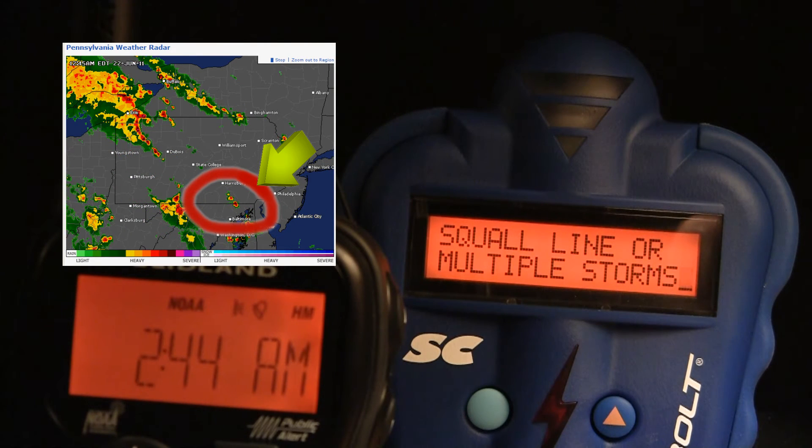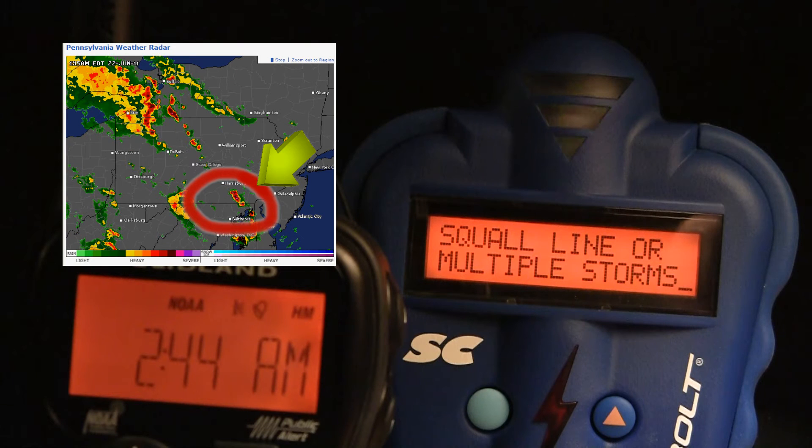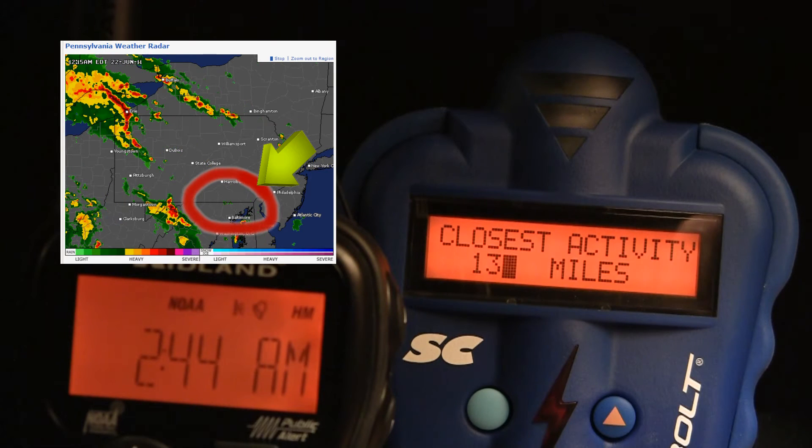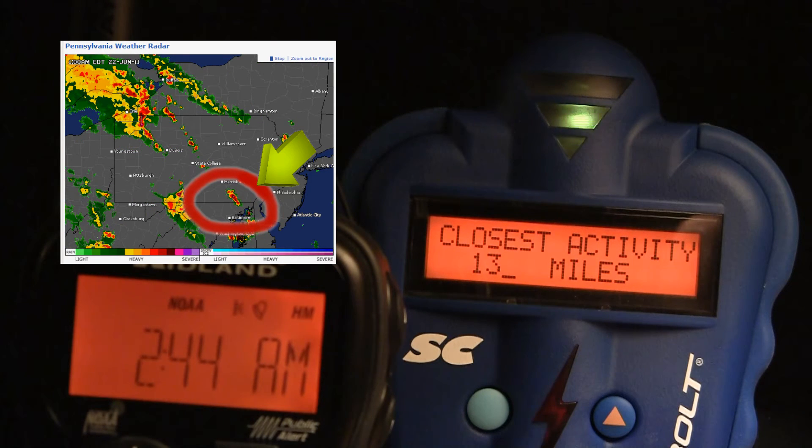Now I'm going to zoom in on the radar picture to give you a little bit better picture of what's happening with the storm. You can see how it's intensifying as it approaches my location.